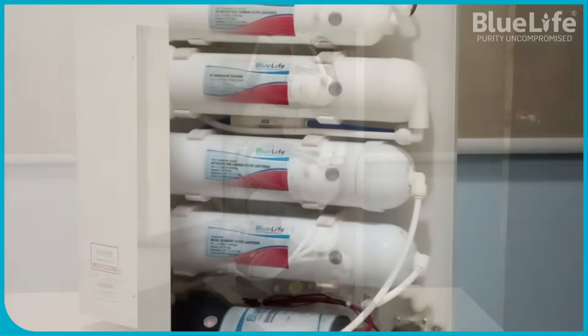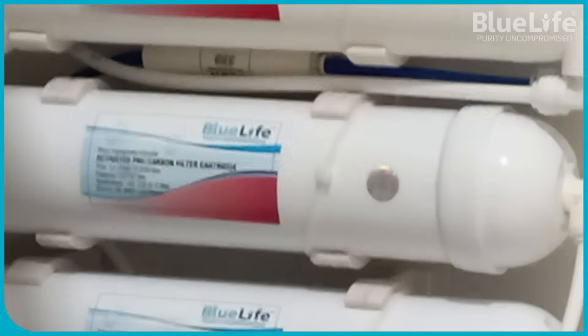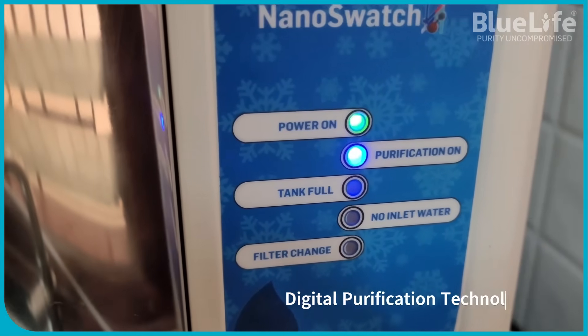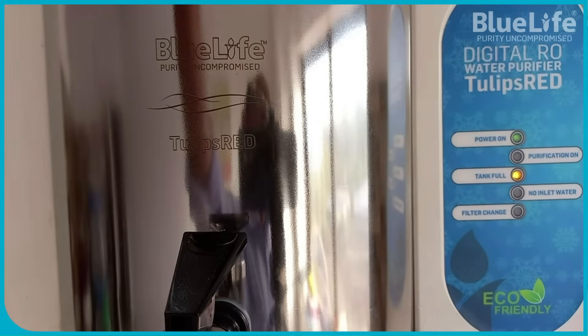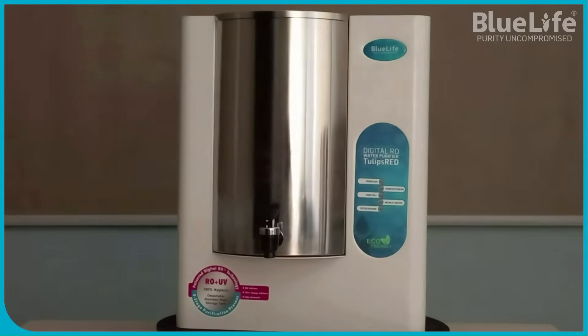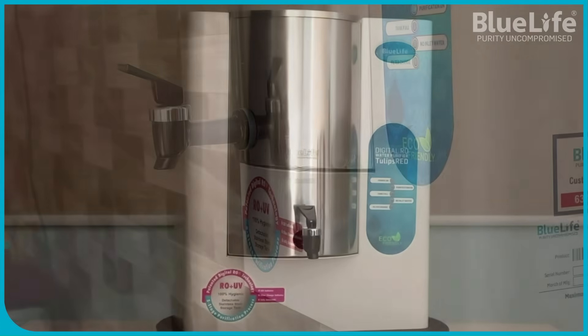This also aligns with an eco-friendly approach by reducing plastic use. 3. Digital RO Purification Technology. BlueLife water purifiers incorporate a microcontroller-based digital integrated residential water purification process, claiming enhanced water quality and extended purifier life through reduced maintenance costs.